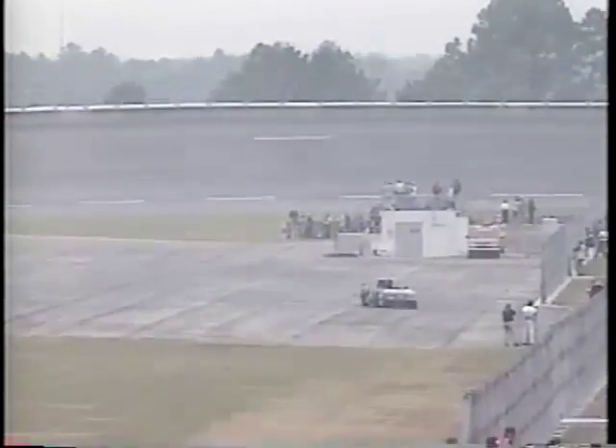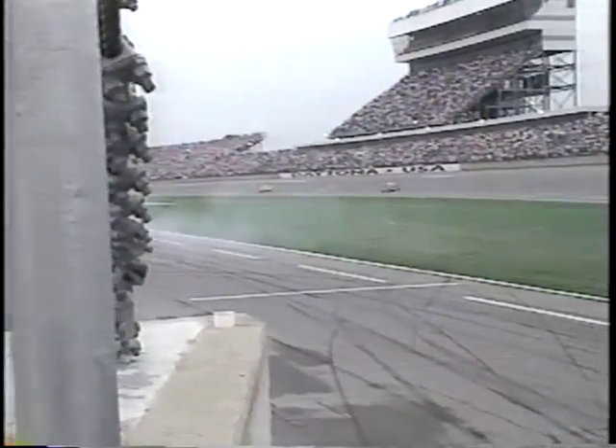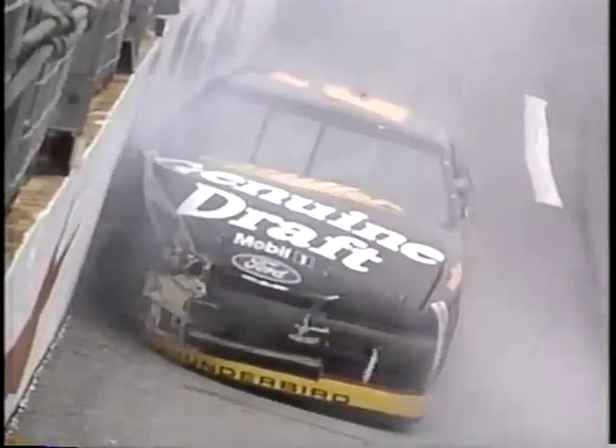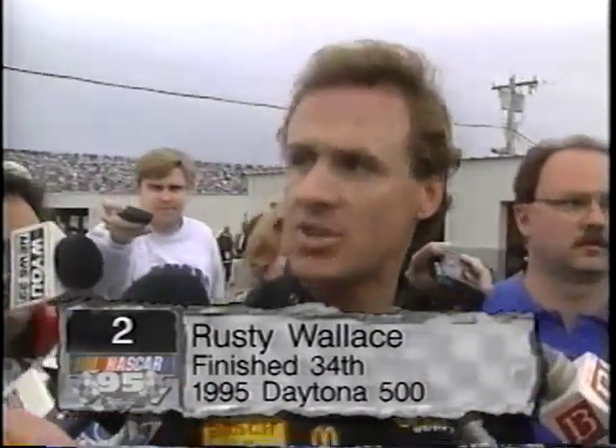It's also a frustrating day for Rusty Wallace. On lap 160, Randy LaJoie wrecks on the backstretch, and as the yellow flag flies and cars start to slow, Rusty gets tangled up with Bobby Hamilton. His afternoon is over with yet another disappointing Daytona finish — he comes home 34th. 'A caution flag's out, we're coming to the caution flag and the guy never lifts — he's wide open crashing in there. I mean, what's this, four in a row? Every time I come here I've got a good car and some idiot runs over me.'